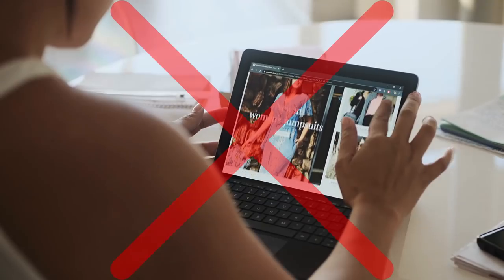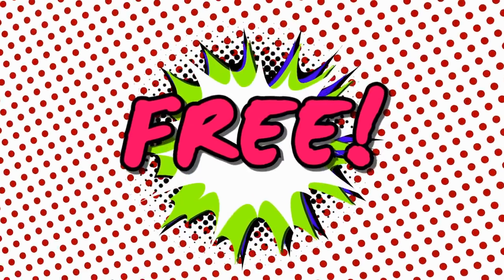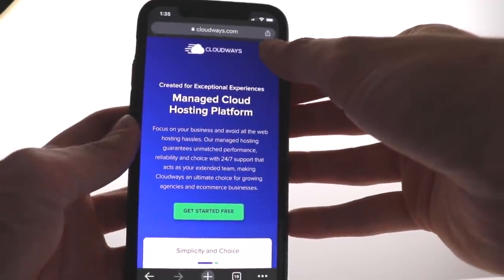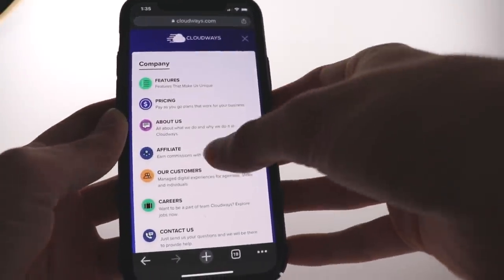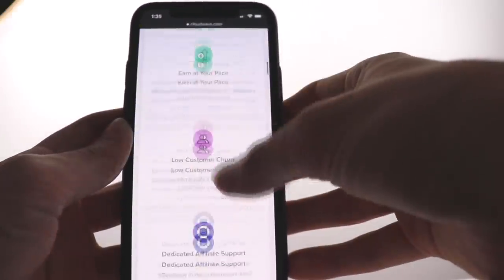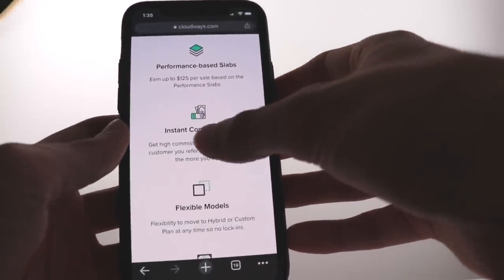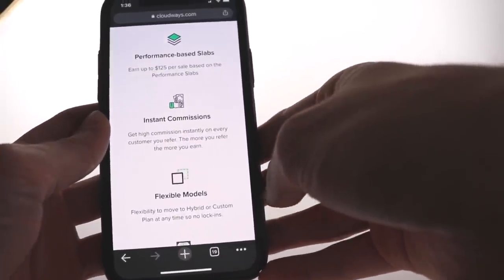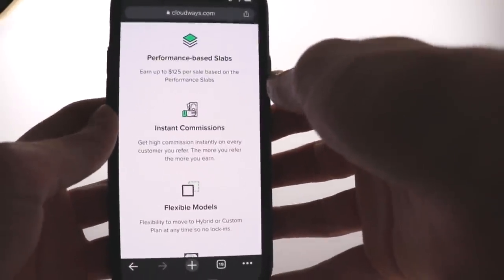Don't worry — you don't need a website and you won't need to invest any money. It's all absolutely free. When you come to Cloudways, click the three lines at the top of the page, and that shows you all the features. Select 'Affiliate' right here. You'll be promoting this hosting service to make money and get paid instantly, because they offer really high commissions — get high commissions instantly on every customer you refer.